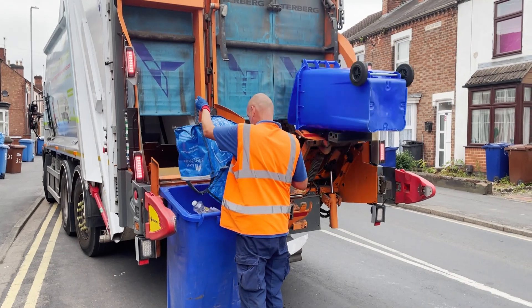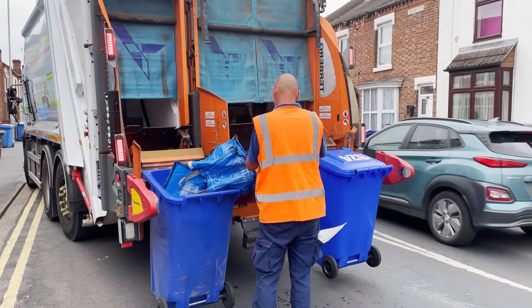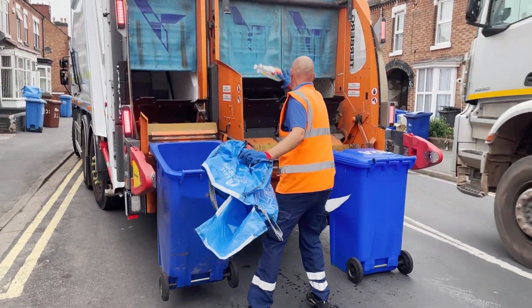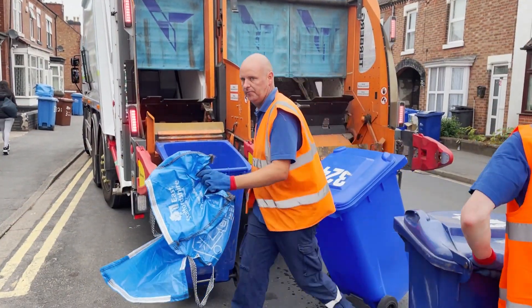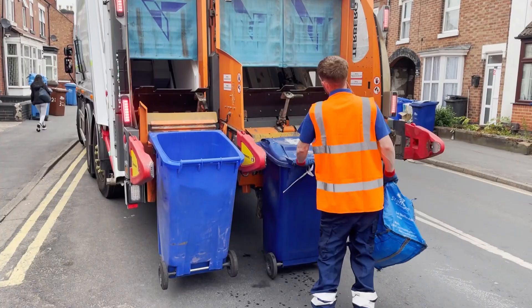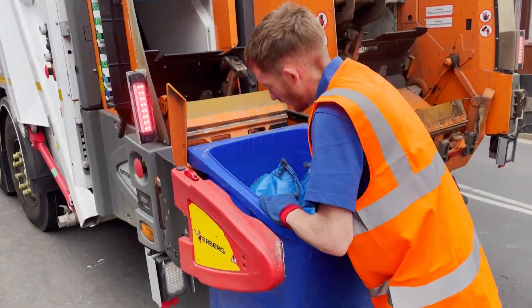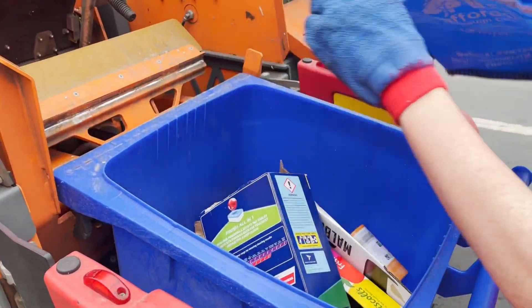This ensures materials are kept separate at all times. The blue bin should be used to recycle glass bottles and jars, steel and aluminium cans and tins, plastic bottles, pots, tubs and trays. The blue bag is for the recycling of all types of cardboard, newspapers, magazines and junk mail.